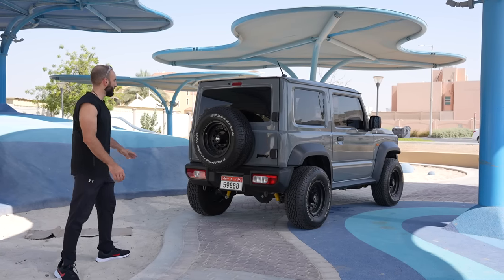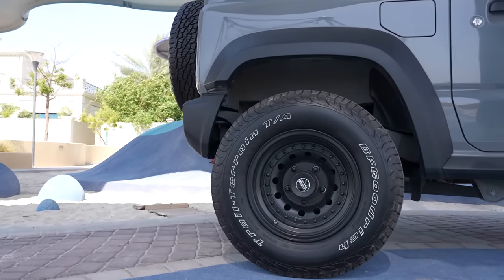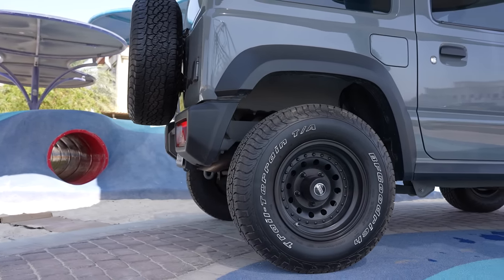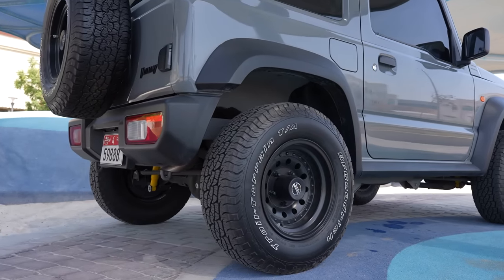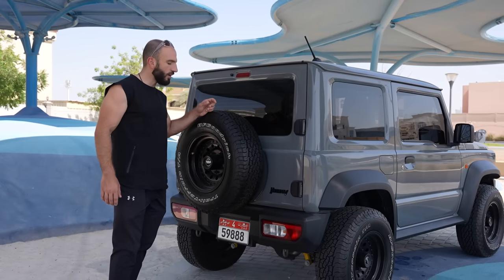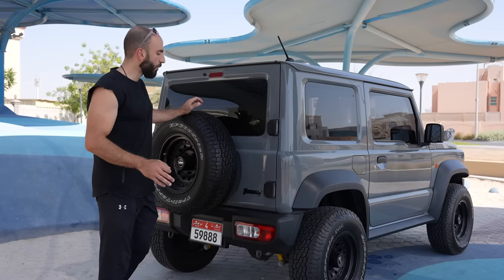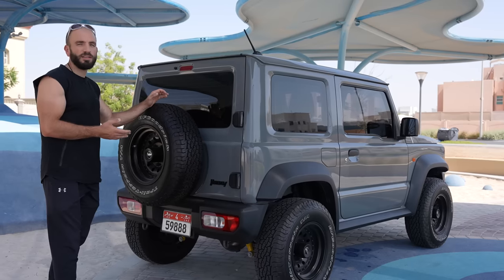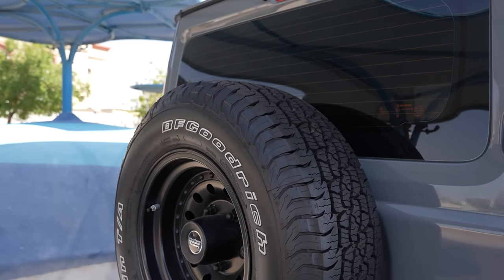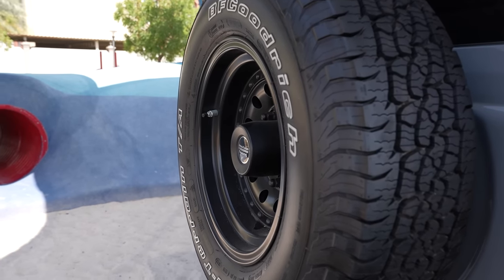The first thing you'll notice are the rims — I've changed them to American Racing wheels. They give a huge offset, around 19 millimeters, which spaces the wheels out without needing actual spacers. These rims are also lighter than the factory ones, giving less unsprung weight — important because the car is not powerful, just a 1.5-liter engine. The tires are also changed to 235 BF Goodrich Trail Terrain, which is the best combination for on-road and off-road use.